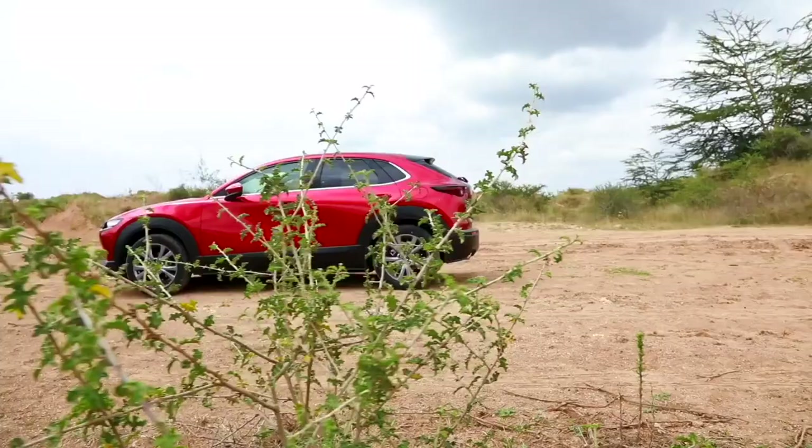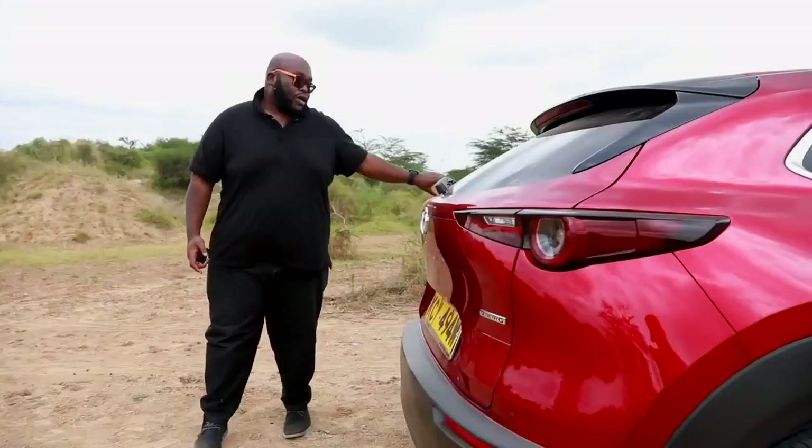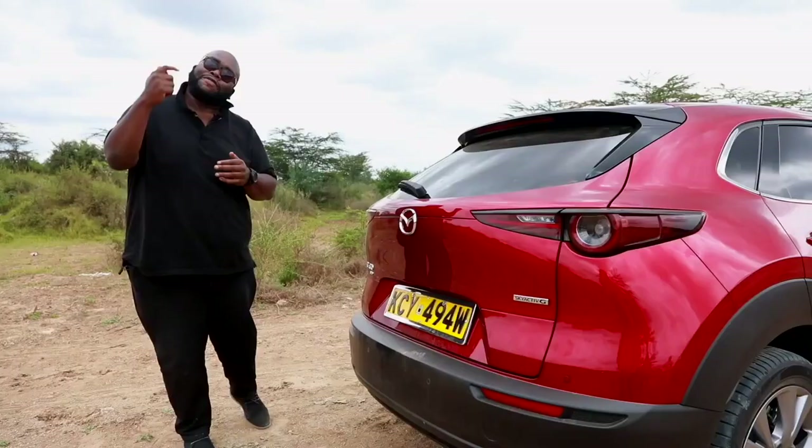At the back, you can see typical Mazda design — wrap-around square lights with the lettering CX-30 in new italics, the Mazda badge, and of course the Skyactiv-G engine designation. As we said, Mazda is trying to get into the premium segment. Is the cabin that premium? Let's find out by looking at what materials are being used inside the Mazda CX-30.